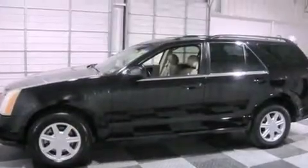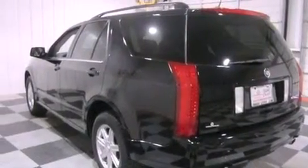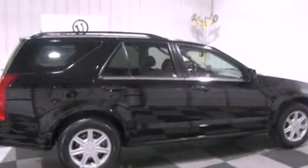Its top features include a power driver's seat, cruise control, heated side view mirrors, a 7-speaker audio system, leather seats, aluminum wheels, an illuminated driver's side vanity mirror, traction control and stability control systems, a rear parking aid, and an anti-theft protection system.